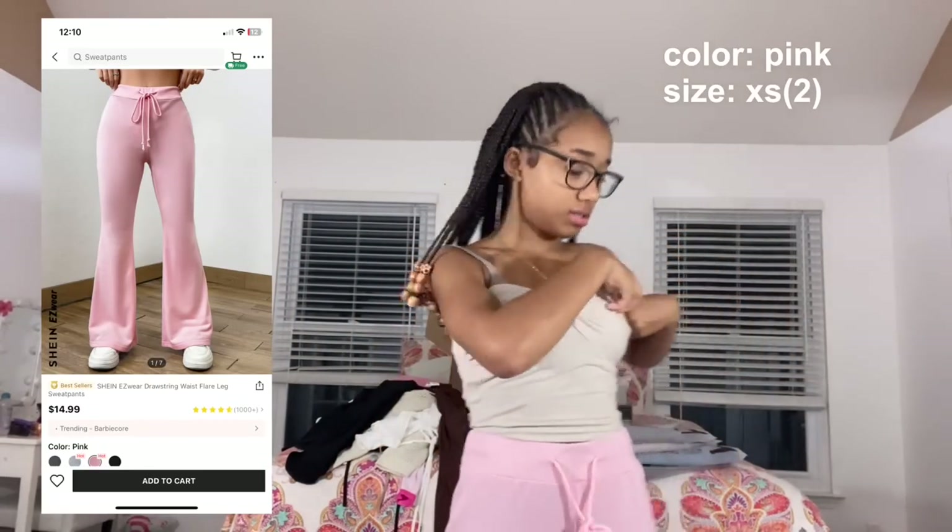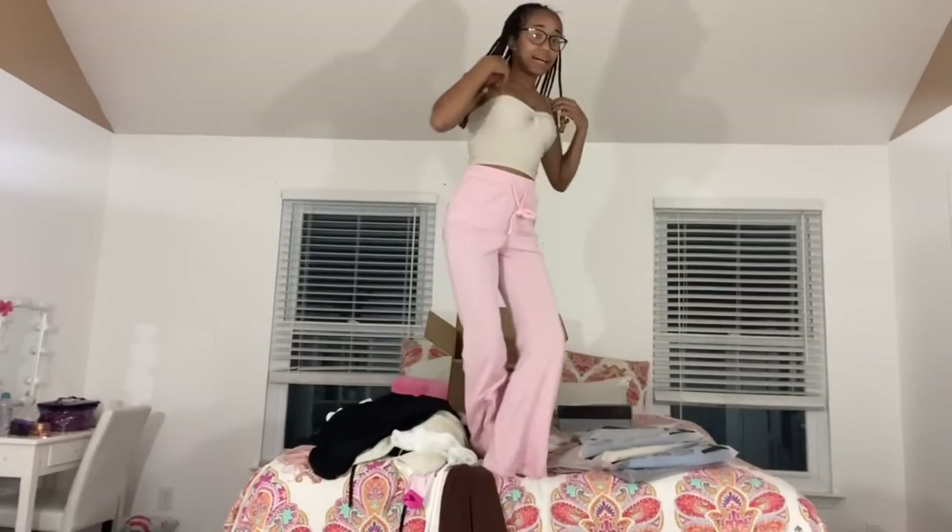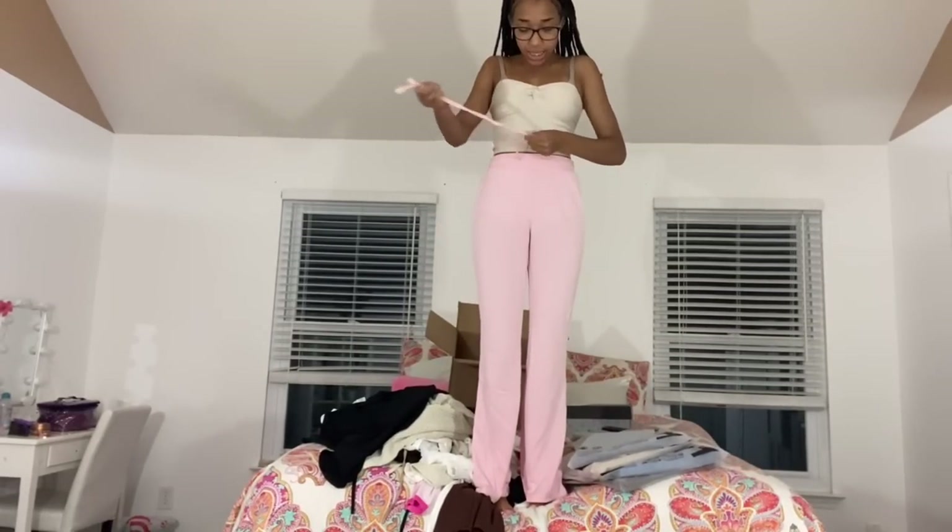Now I have on the Shein Easy Wear drawstring waist flare leg sweatpants in pink, size extra small. These are actually sweatpants and I'm okay with that — unlike the gray 'leggings' that weren't tight. When I stand up they're a perfect length, not too long, and they tie in the front so you can make them tighter. They come with back pockets, which is rare for sweatpants nowadays. I think the lace tube top would look so cute with these.